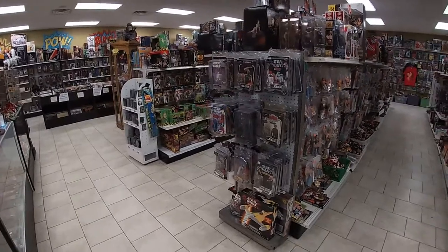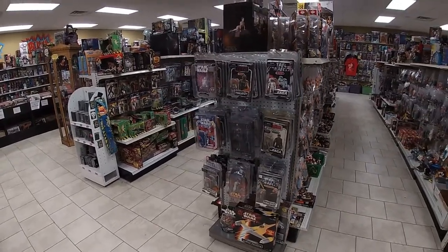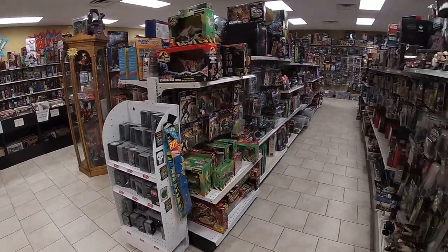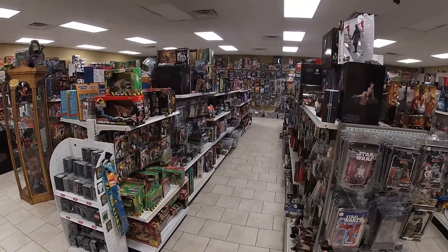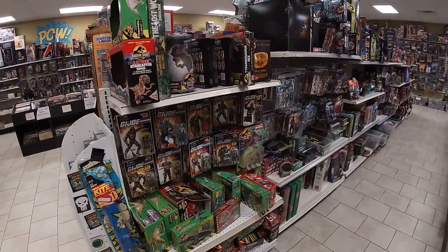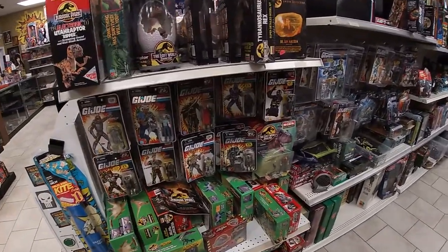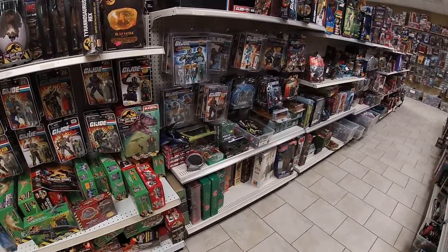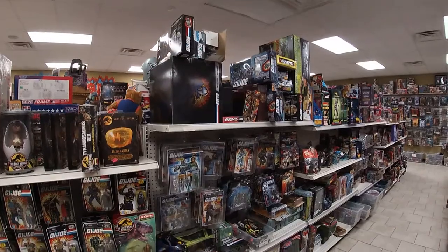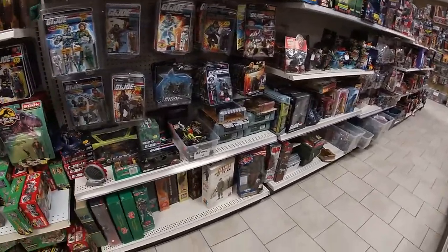When we turn back around, this is the end cap of the Star Wars aisle. Some Marvel and DC figures on the end. On our left, we've got a small Jurassic Park section. And then this is all G.I. Joe — 80s, 90s, 25th anniversary, modern stuff, boxed, loose, and 12-inch guys.